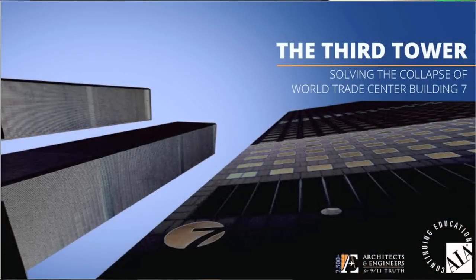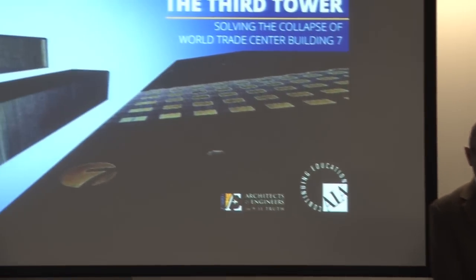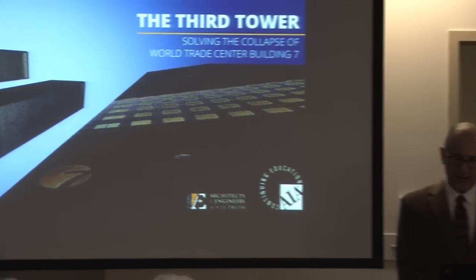This is our AIA CES approved course, The Third Tower: Solving the Collapse of World Trade Center Building 7. It's about the 47-story skyscraper which was the third skyscraper to collapse on 9-11. I'm Richard Gage, founder of Architects and Engineers for 9-11 Truth.